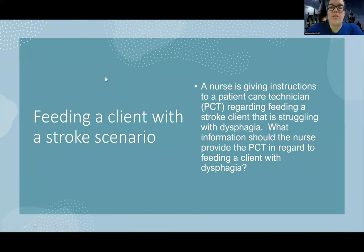Here's a scenario: a nurse is giving instructions to a patient care technician regarding feeding a stroke client who is struggling with dysphagia. What information should the nurse provide the PCT in regard to feeding a client with dysphagia? If I am delegating feeding a client with dysphagia, this client can have special needs. I want to think about what I'll need to do. I would want to double-check their orders, make sure that the PCT is aware of what their diet is. One of the general things usually included for a patient with dysphagia is that they need to sit up really high.